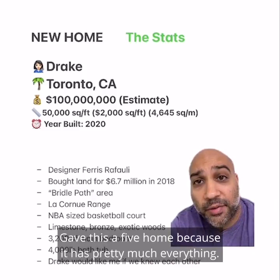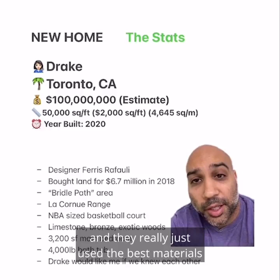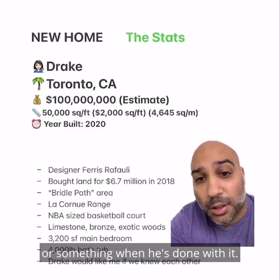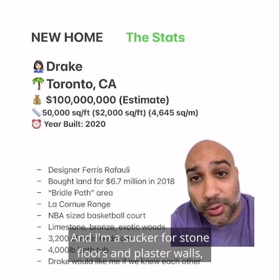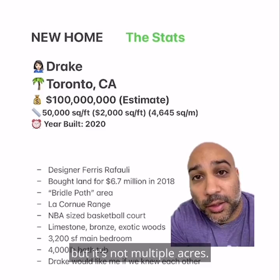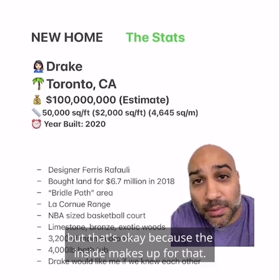Gave this a 5 because it has pretty much everything. The designer, Ferris, is like the best designer in the world. They really just use the best materials to make this home. Drake talks about how he wanted this home to last for 100 years and it will. I'm sure it'll be a museum or something when he's done with it. Everything here is made from primo stuff. I'm a sucker for stone floors and plaster walls and especially exotic woods. I wouldn't hate if the land were a little bit bigger, like 10 acres — it's probably like max 2 acres. But that's okay because the inside makes up for that.